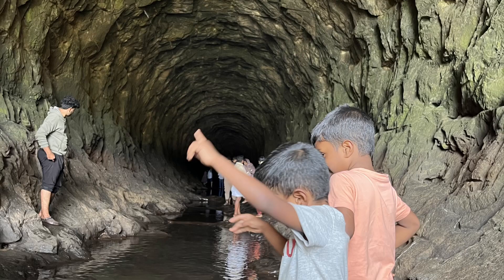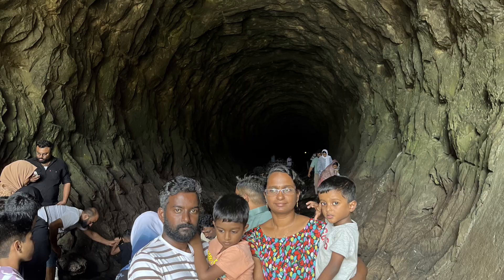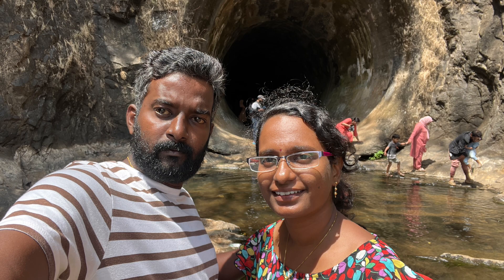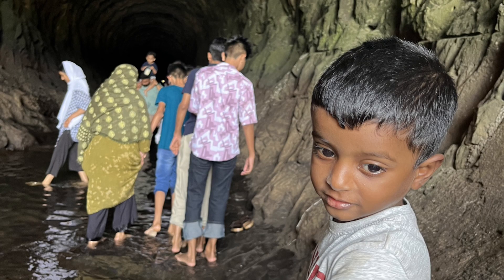Anjuruli Tunnel, located in Idukki district of Kerala, India, is a popular tourist spot known for its scenic beauty and adventurous activities. Some activities you can enjoy there include trekking, nature walks, photography, and exploring the surrounding wildlife. The tunnel itself offers a unique experience as you walk through its dimly lit pathway, surrounded by lush greenery. Remember to take necessary precautions and respect the environment while enjoying your time there.